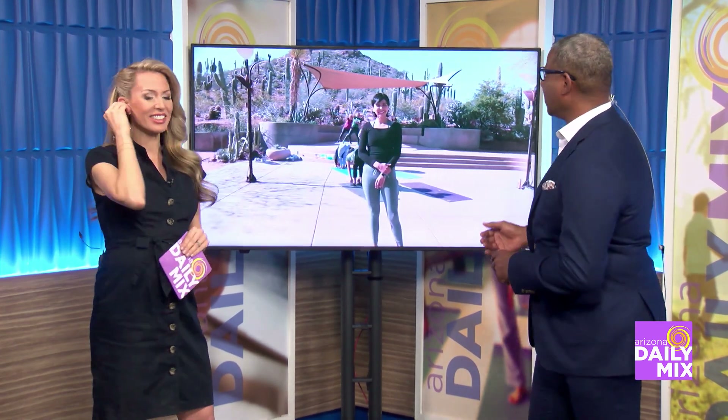Desert Botanical Garden is known for the beautiful display of desert plants, and there are ways you can enjoy the garden and get fit. Let's head out live and see what the garden has planned for us — yoga and all kinds of wellness activities. Let's do it.